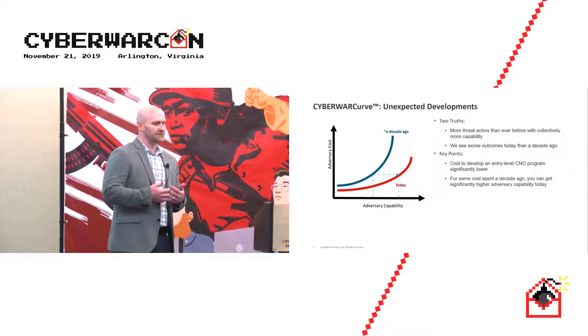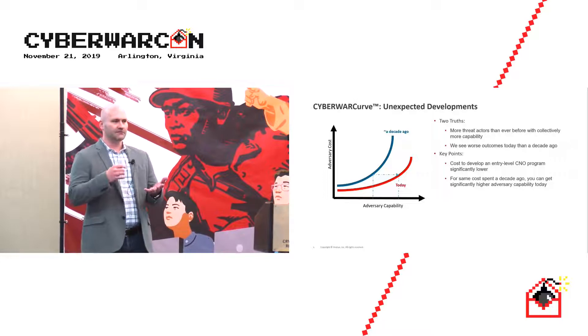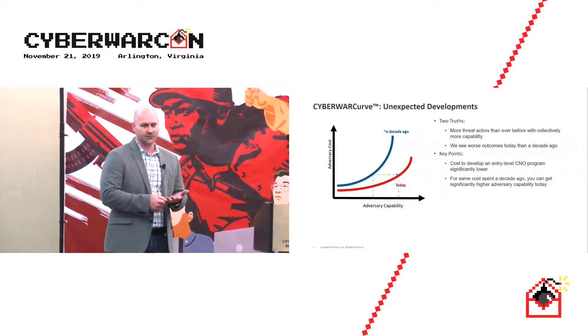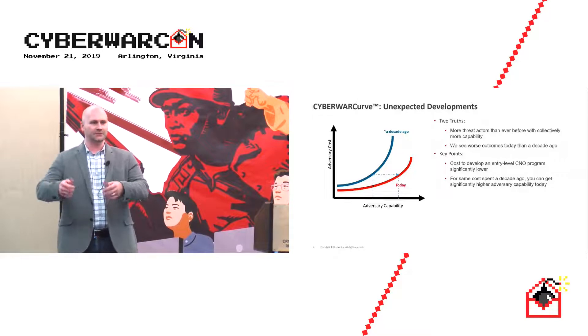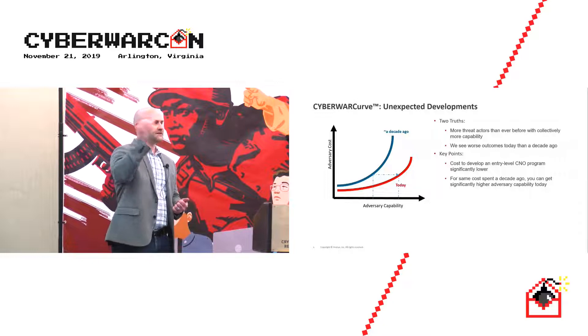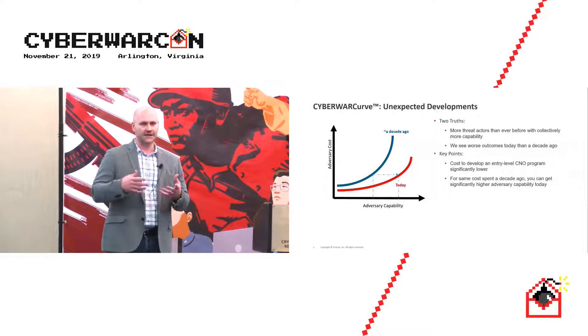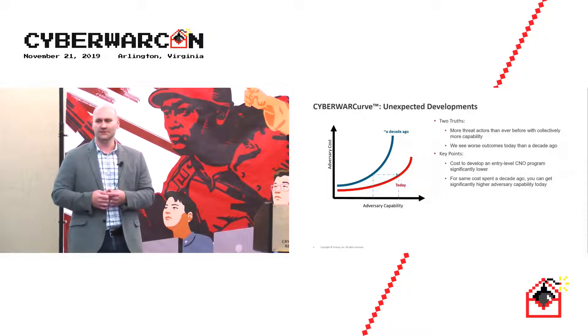I got my start in cybersecurity 15 years ago doing pen testing, and things like free, full backdoor frameworks didn't exist. When we did internal pen tests, you'd physically go to a site, plug in a laptop, and conduct your tests from there. That's very different from now, where you have full phishing frameworks with backdoors to really emulate a threat actor. Bad guys are using those same tools as well.